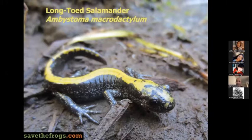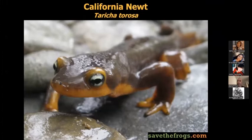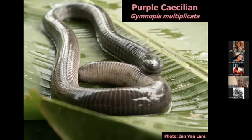Salamanders and newts are the amphibians with tails. They can live in all types of places — this one I found high up in the mountains in Washington State, above the snow line, underneath a rock. Newts are a type of salamander, so salamanders and newts go together. Newts tend to have a lot of poison on their skin — this one is very poisonous.